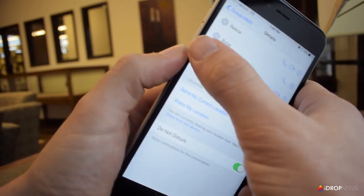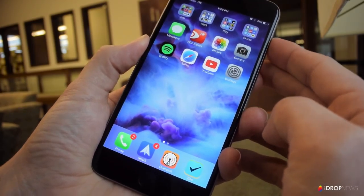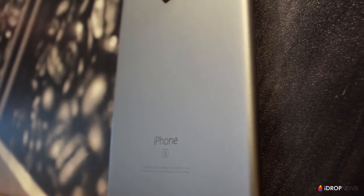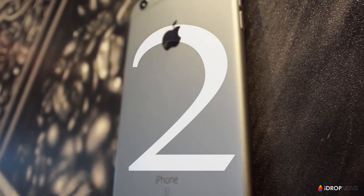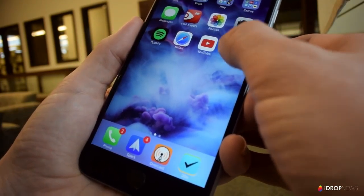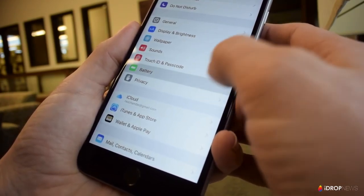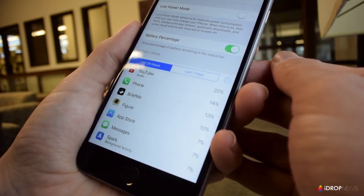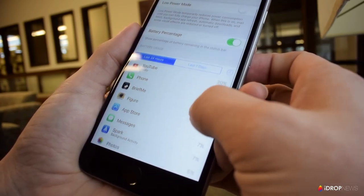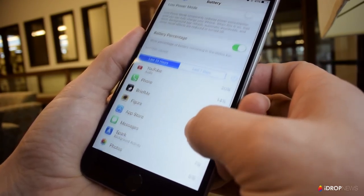Over time you may notice that your iPhone or iPad battery is draining faster than usual. It may be because of a particular app running in the background. In Settings you can check to see which apps are eating up the most battery — just go to the Battery tab and app usage will load up showing you exactly what apps are taking up the most battery. Usually there's an app constantly running in the background that's killing your battery.